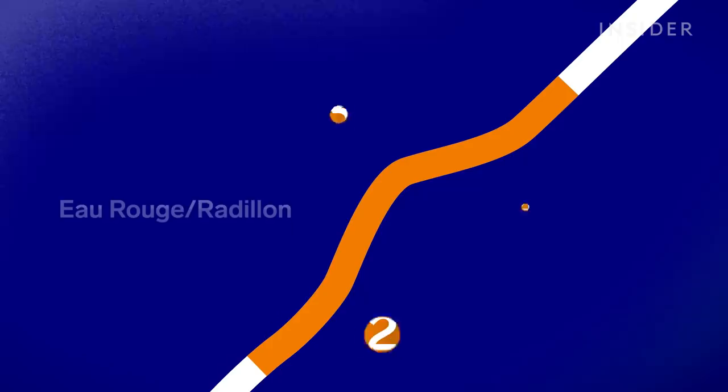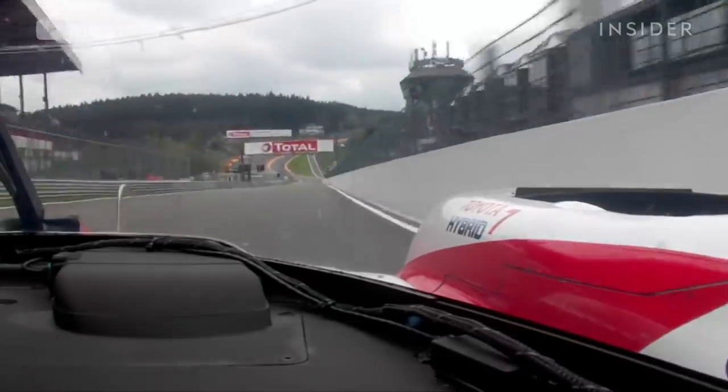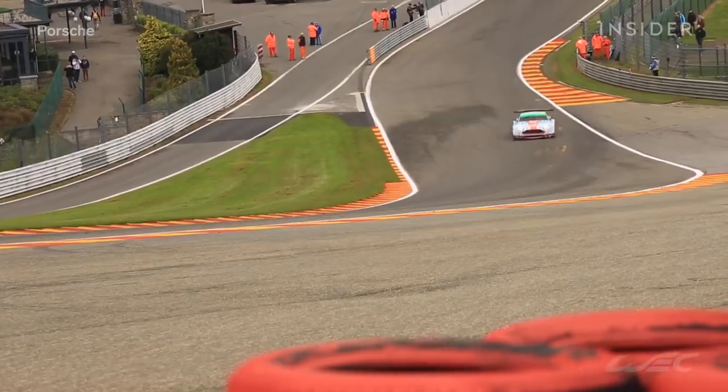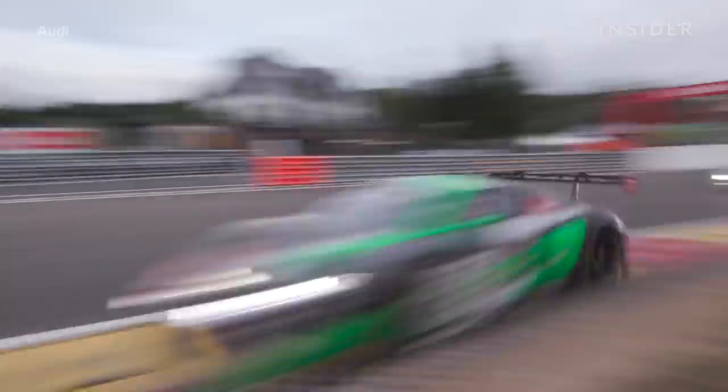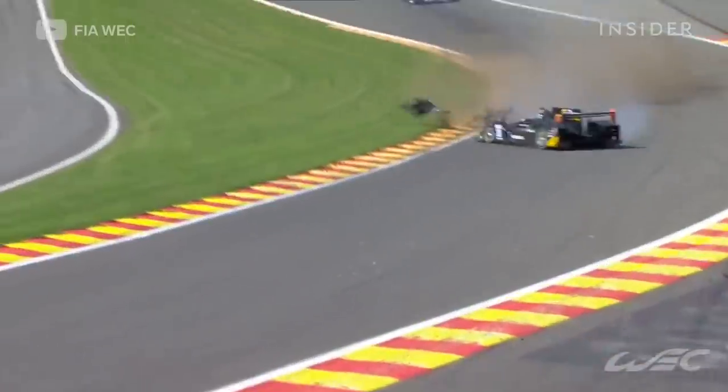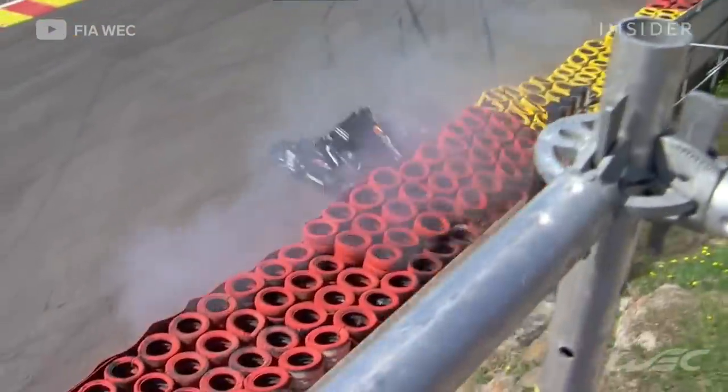You're going down to Eau Rouge, you feel all the power from the car coming in. Eau Rouge and Raidillon remains still quite dangerous just because of the speed you get there and the runoff is not very big. It's really the most dangerous section, definitely.